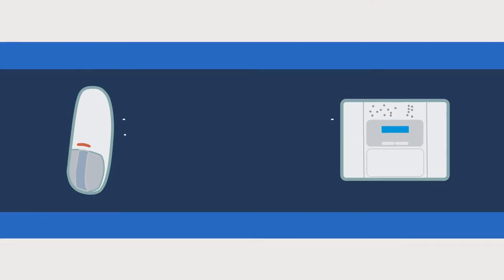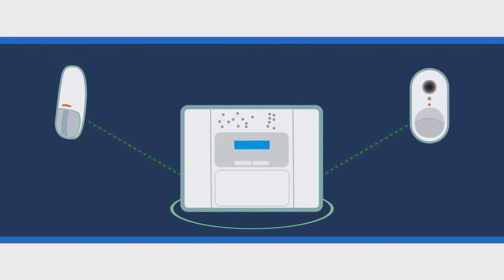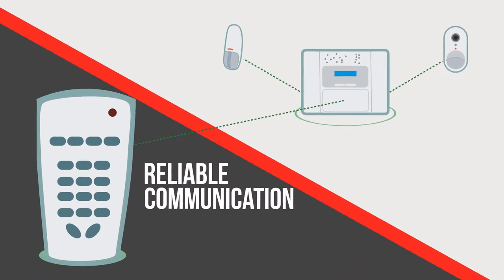The system uses a unique adaptive transmission algorithm. Each device continuously measures the communication quality and automatically sets its transmission power to the minimum required for reliable communication with the panel.